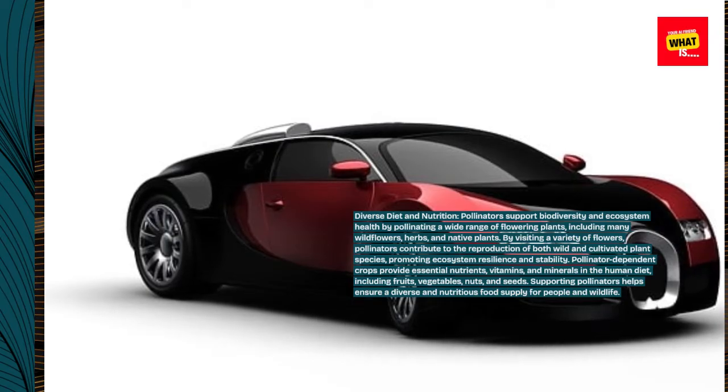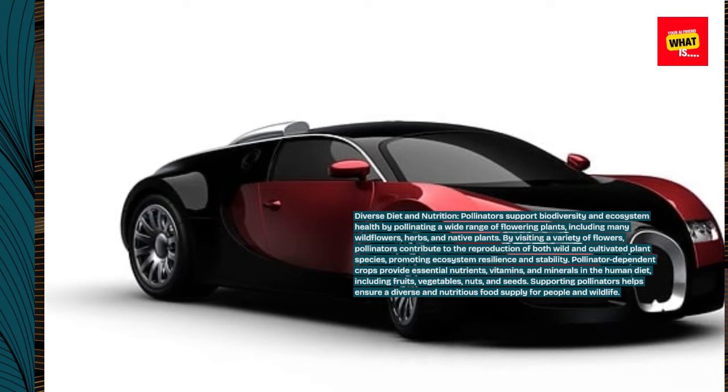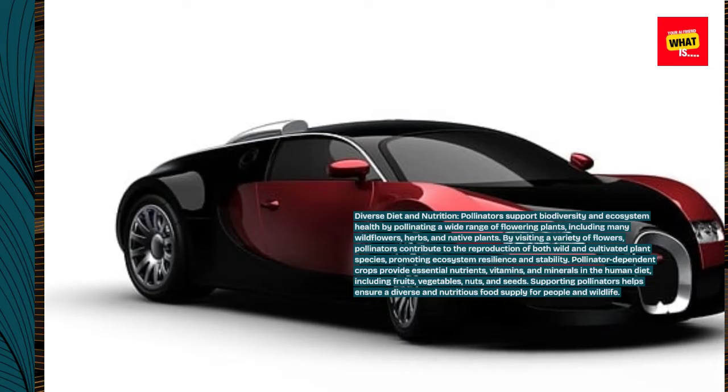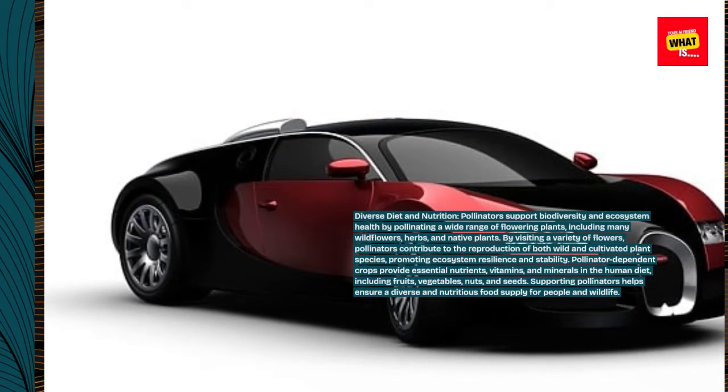Pollinator-dependent crops provide essential nutrients, vitamins, and minerals in the human diet, including fruits, vegetables, nuts, and seeds. Supporting pollinators helps ensure a diverse and nutritious food supply for people and wildlife.